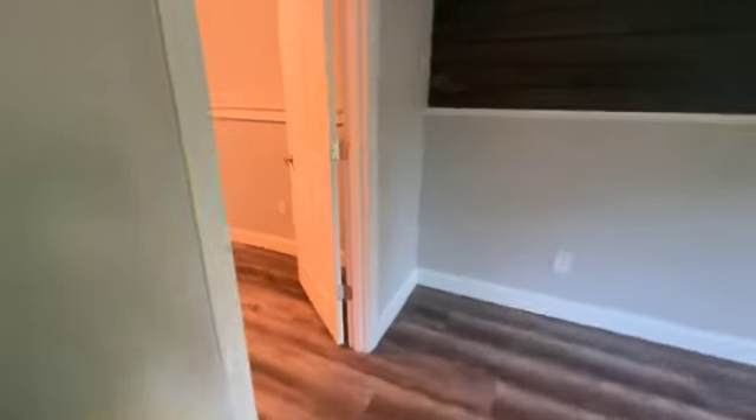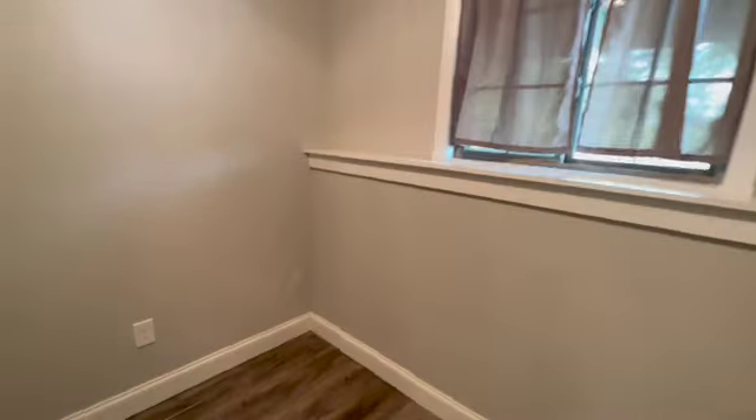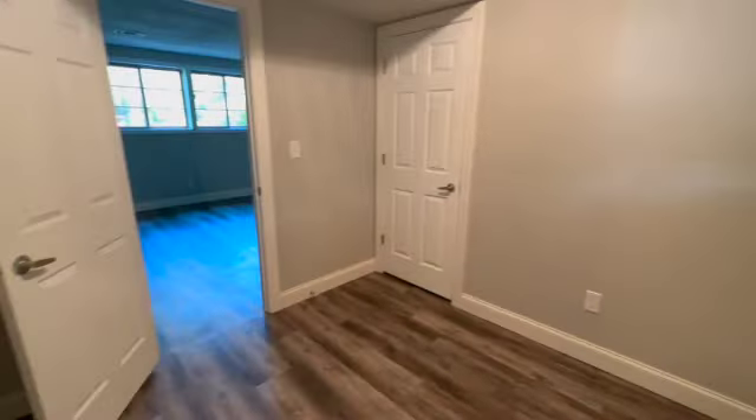And then you have your last bedroom down here. It's got its own little space, a nice big window, and of course your closet space here.